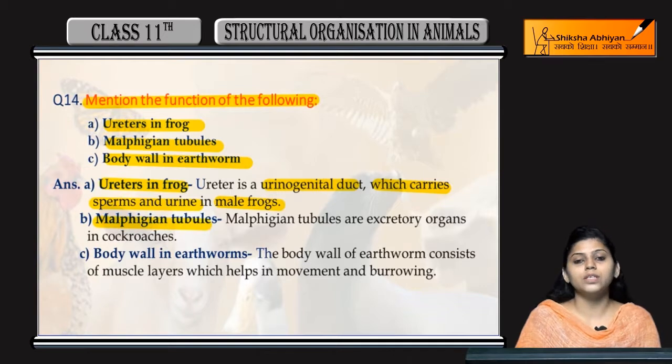Next, Malpighian tubules. Malpighian tubules are excretory organs in cockroaches.